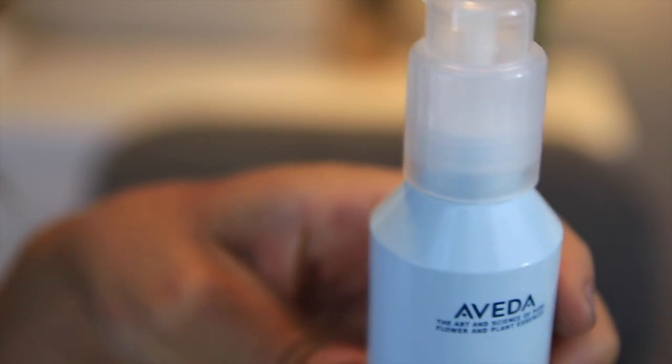I used this for years and then ran out, so I picked it up this past month. It's the Aveda Smooth Infusion Style Prep Smoother and it is amazing. You put it on before you blow dry your hair and it makes your hair dry so quickly. It smells incredible. I use this along with a straightening balm to make my hair smooth, and it doesn't make your hair oily at all. It's a great tried-and-true product.